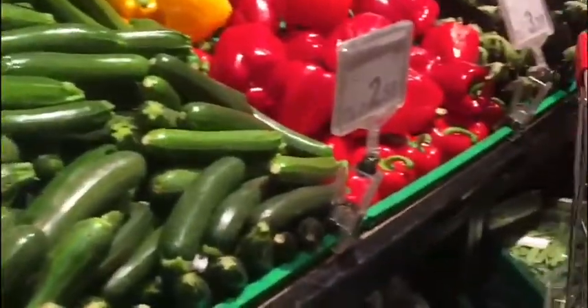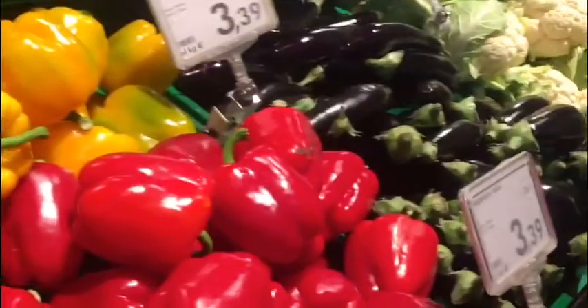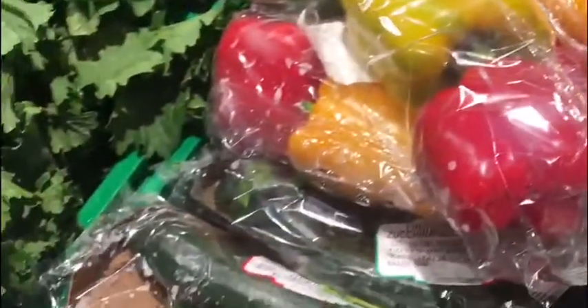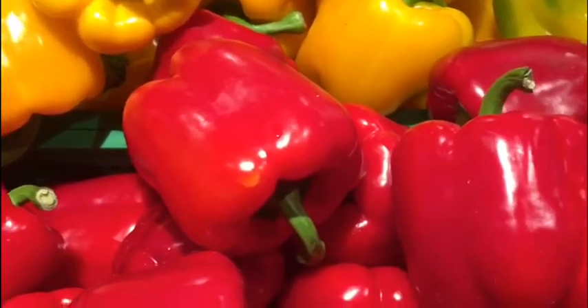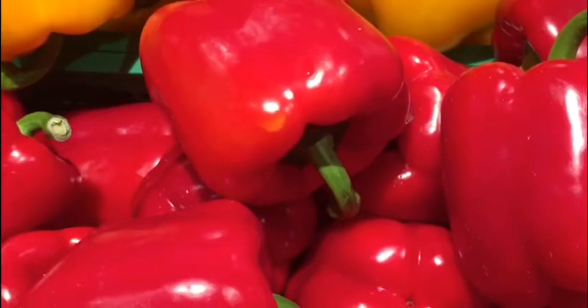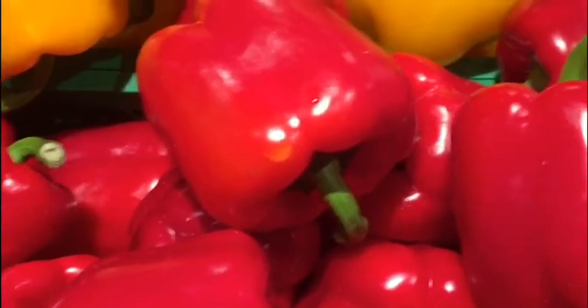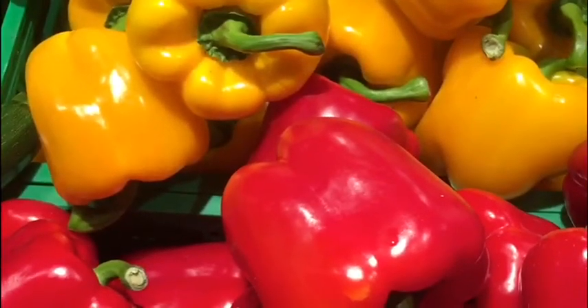Wow, children! Look at these fresh vegetables. Have you been to a supermarket before with your mom or with your dad? Look, ooh, bell peppers! I love bell peppers. Do you like to eat bell peppers? There are two kinds of bell peppers — there's red and then there's yellow. I think I would love to have both colors. What do you think? Do you also want both colors?